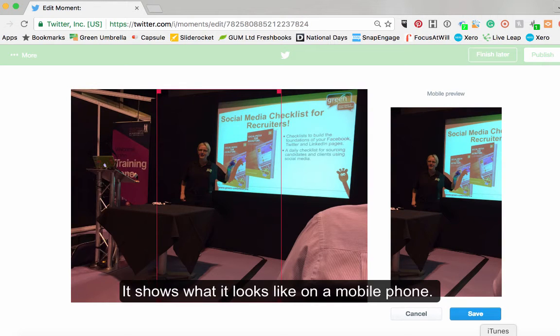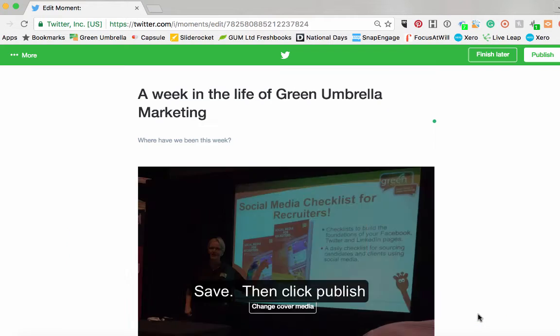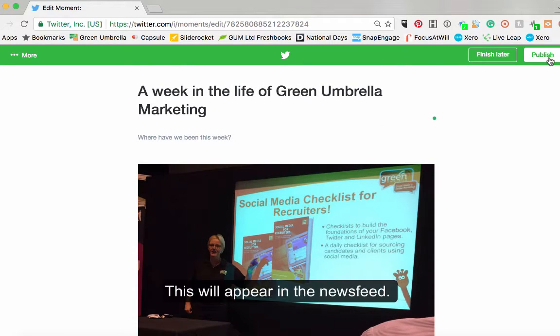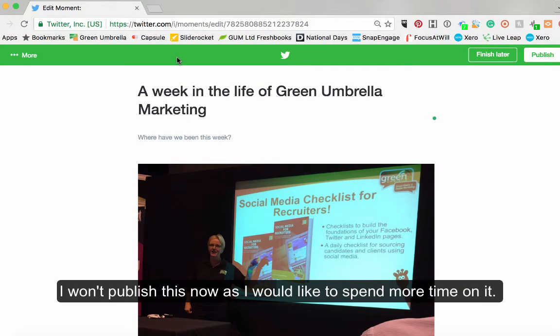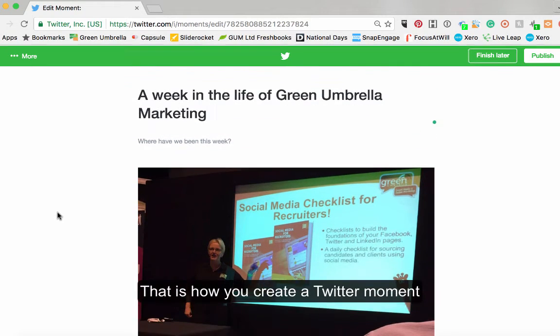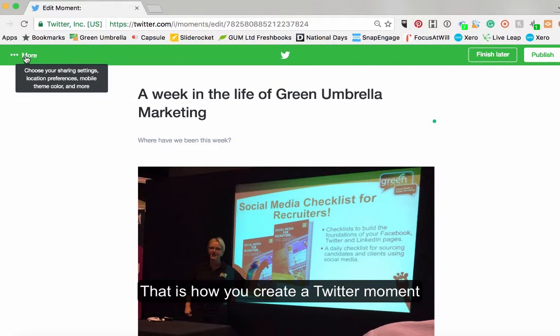See, that doesn't work very well, so let's cancel that one and change the cover photo. You've got your preview over here on the far right-hand side. Just click next — it shows what it looks like on a mobile phone as well, which works okay. Then you can click publish and that will appear in the main news feed. I'm not going to do that now because I haven't spent too much time on it and I'd like to put a proper collection together. But that's how you create a Twitter moment.